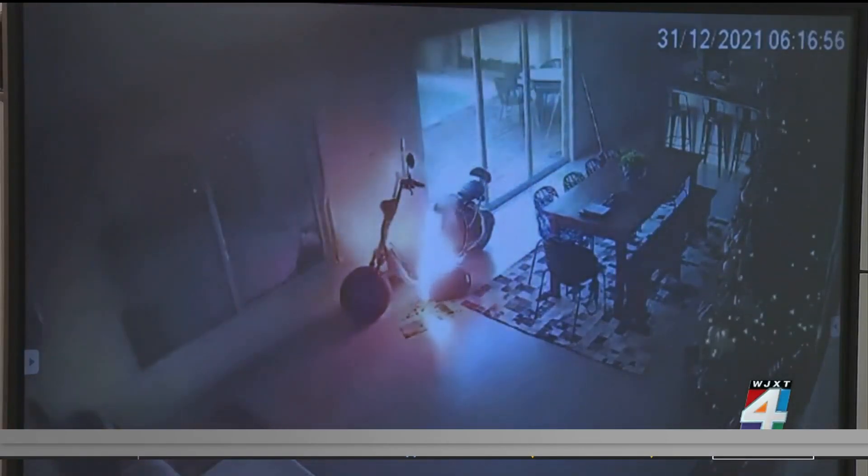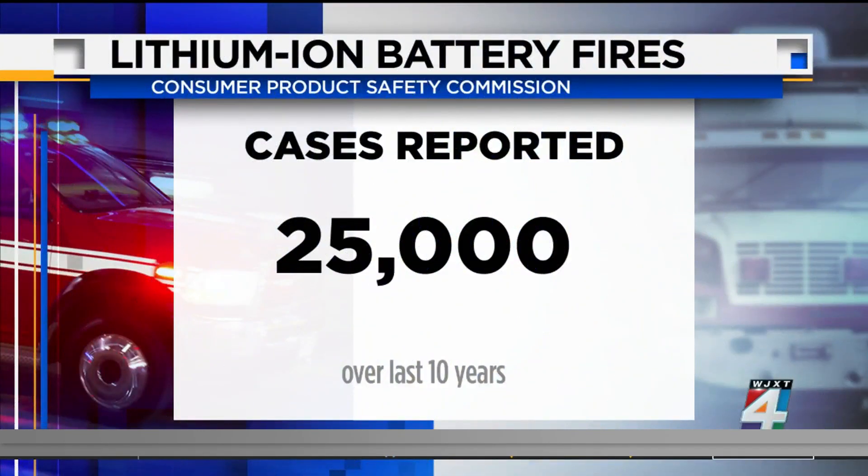This is an example of a fire that destroyed a house in E-Town last June. It was caused by a lithium-ion battery in a golf cart that was parked in a garage. No one was hurt, thankfully, even though a father and his two sons were home when that fire started. The Consumer Product Safety Commission recorded more than 25,000 cases of fires over the last 10 years, involving 400 kinds of devices.